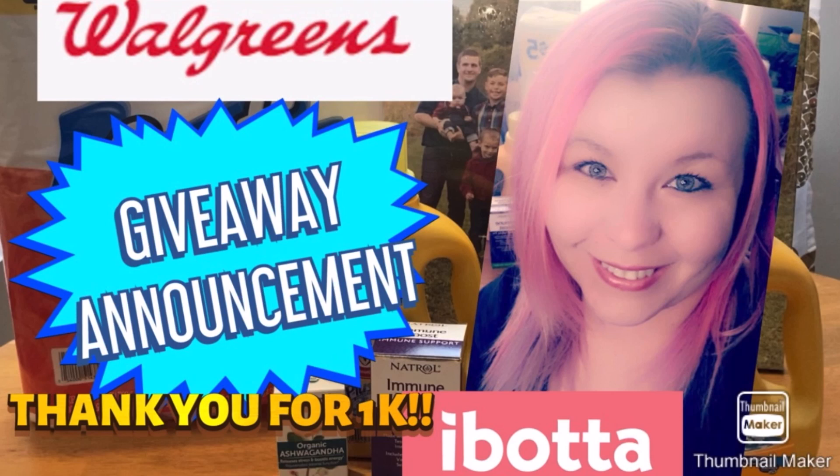Hey guys, it's Chastity, the Iowa Coupon Mama. Today I am showing you some of the best matchups for the Dollar General coupons this week. Before I get into those deals, I just wanted to give everyone a reminder - I did post my giveaway yesterday in my Walgreens video, so if you have not checked it out, go ahead and head over there after you watch this so that you can get entered to win a $25 Visa gift card and decide what color I am going to dye my hair next if your comment is selected as a lucky winner.